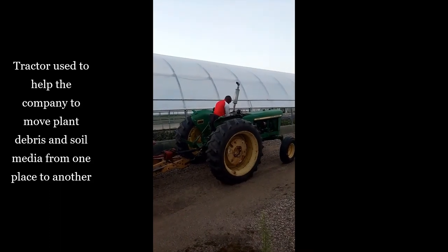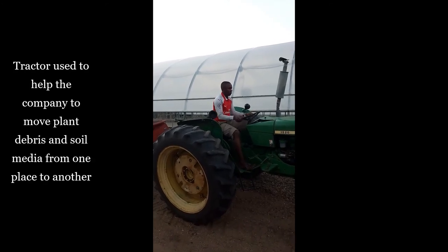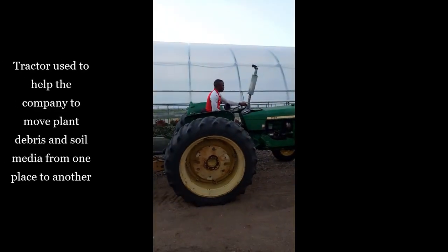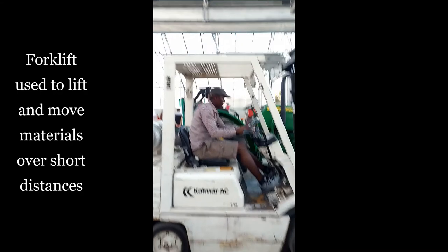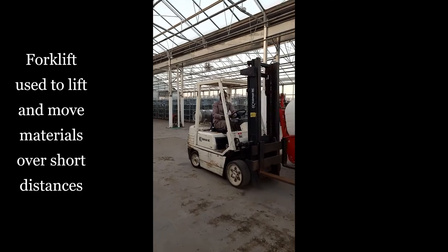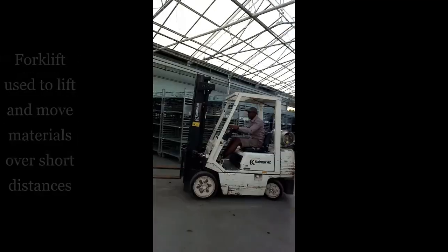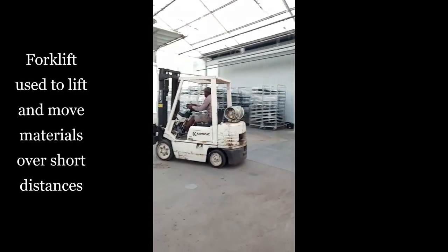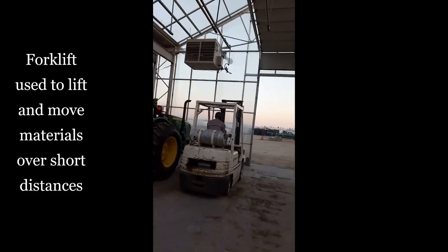This is one of the machines — a tractor. There are many machines but this is one of them. We also have a forklift which is very helpful for lifting heavy stuff when you pipe in on the pallet, especially during shipping, loading, and unloading. You can see this is a loading dock where there are many carts.